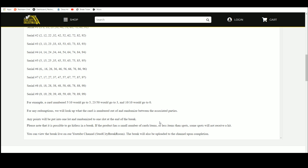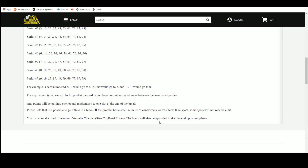Any redemptions, we'll look it up, see what it's numbered out of and randomize. Any points: one lot, one slot. Please note it is possible to go hitless.